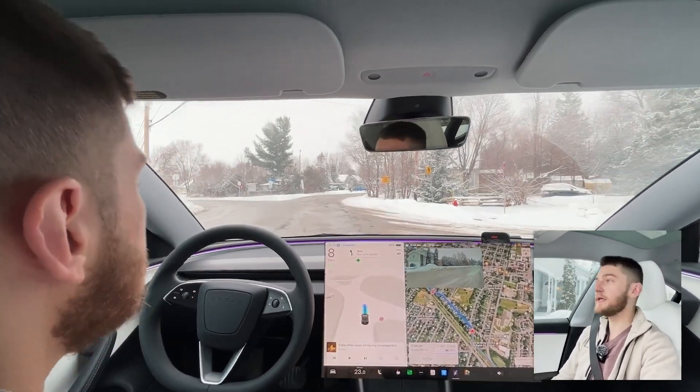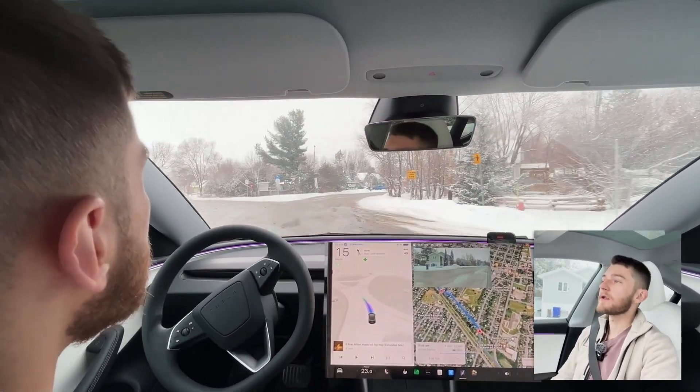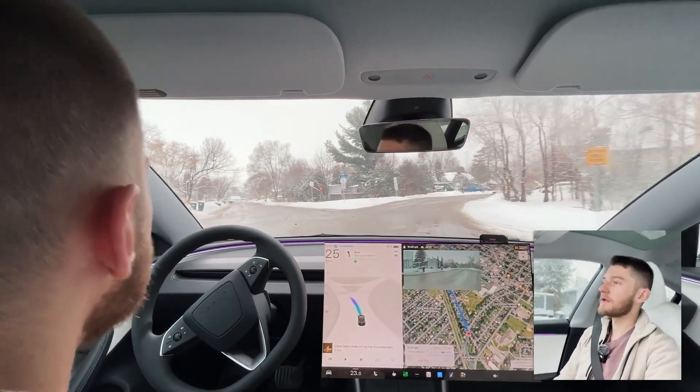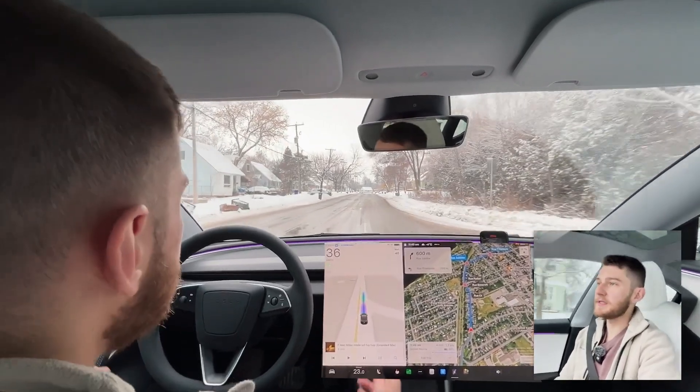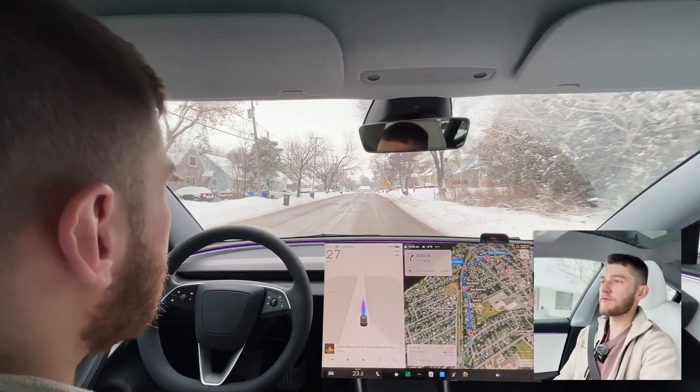There are no cars in the vicinity at all. It definitely has a harder time analyzing what's going on, which makes complete sense because there's debris all over the road.